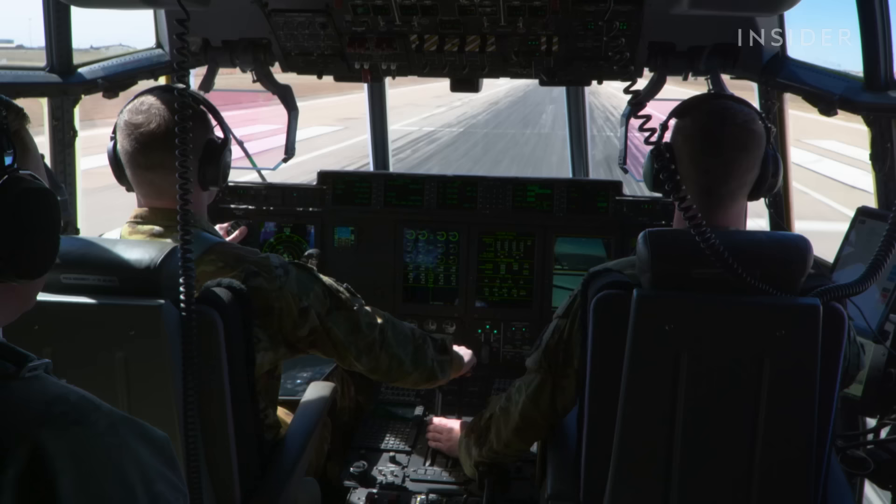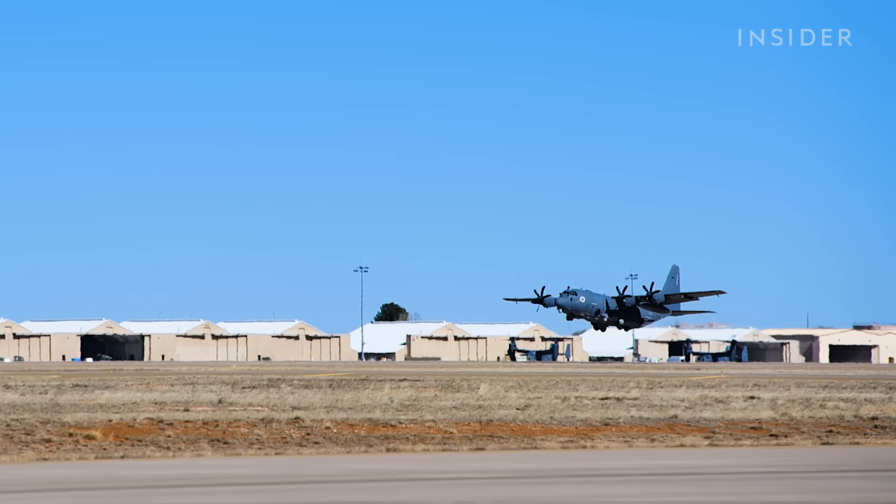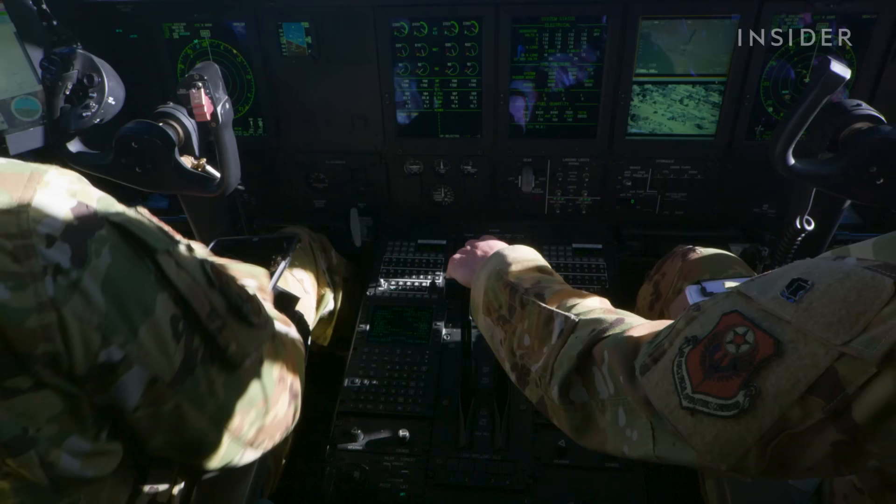Copy takeoff clearance. Get us straightened out here. Line checklist has been called complete. Textbook — well done. Once in the air, the crew starts the training scenarios.